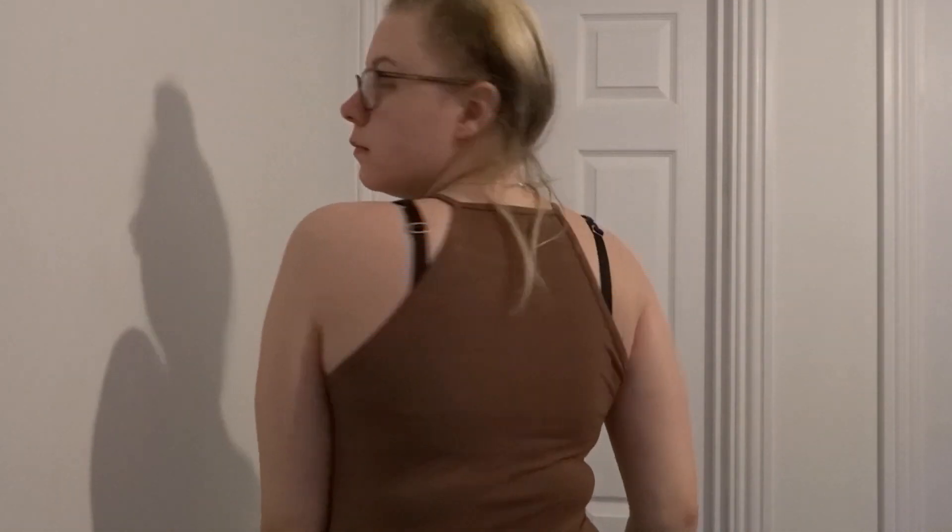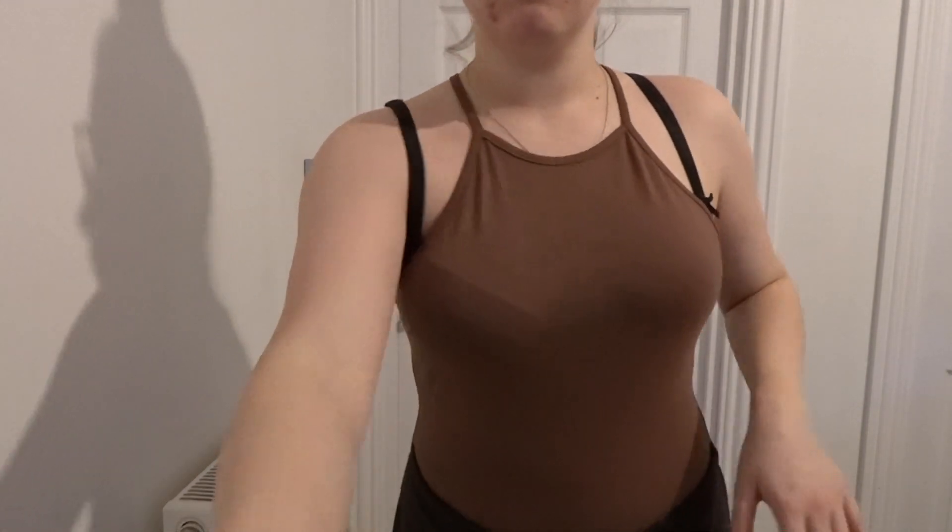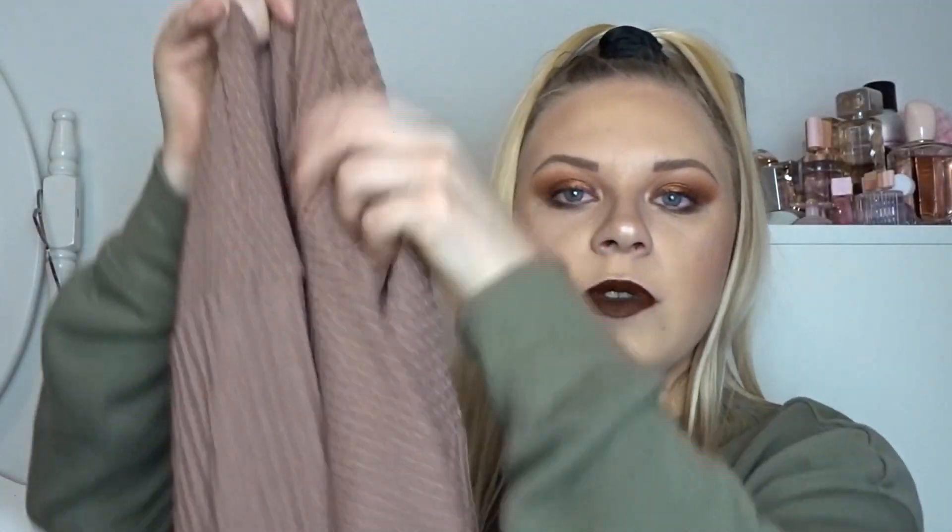I also bought the exact same bodysuit in brown — I love a brown piece of clothing. I'm mostly a white, black, grey and brown kind of person, even though I do have a lot of pink in my wardrobe! This is a beautiful chocolate brown halter-neck bodysuit. I really should have tried these on before filming. The only thing I'm worried about is the armhole sizing — I'm hoping it's going to fit okay.